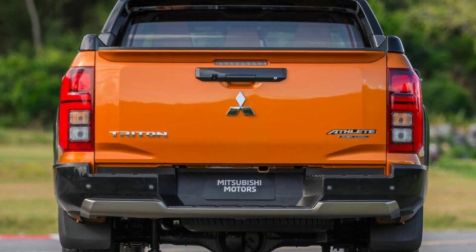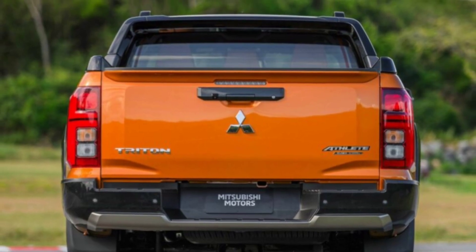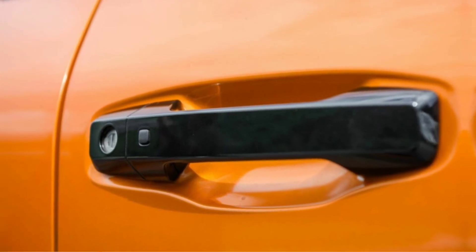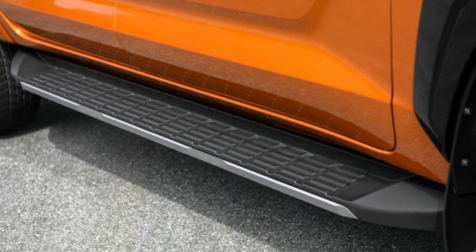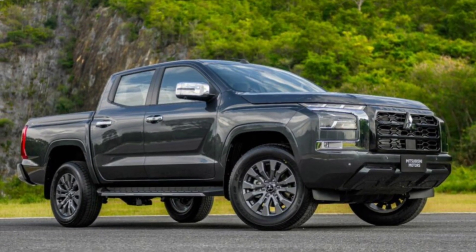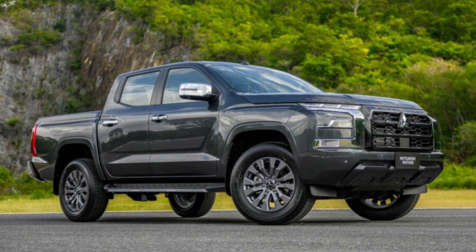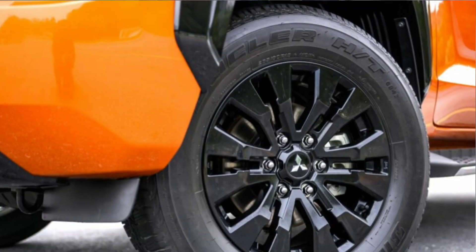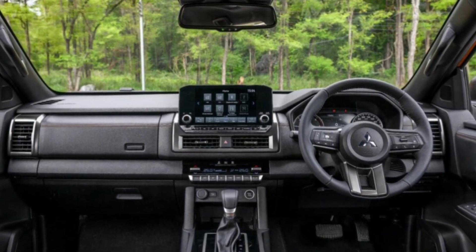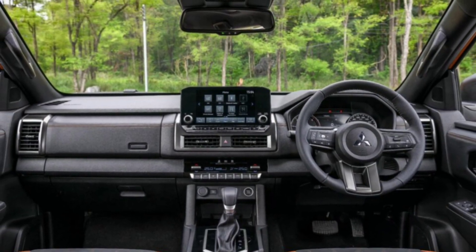In terms of practicality, Mitsubishi mentions larger and more durable door handles, wider side steps with improved water drainage, a lower cargo bed height, and sturdy steps integrated on the rear bumper. The exterior design can be further enhanced with an array of optional accessories like a sports bar, bed liner, fender extensions, and door garnish.